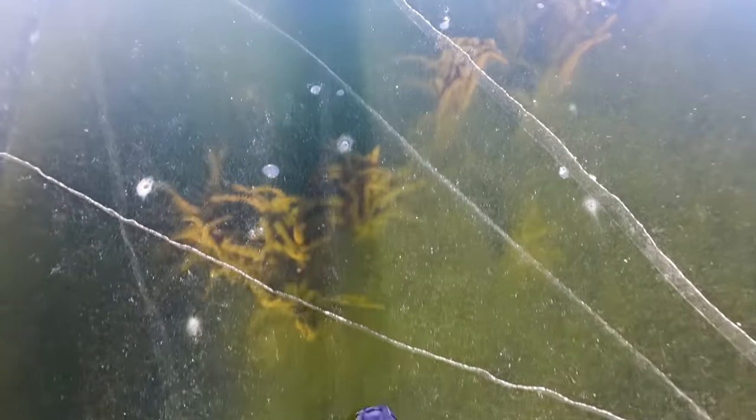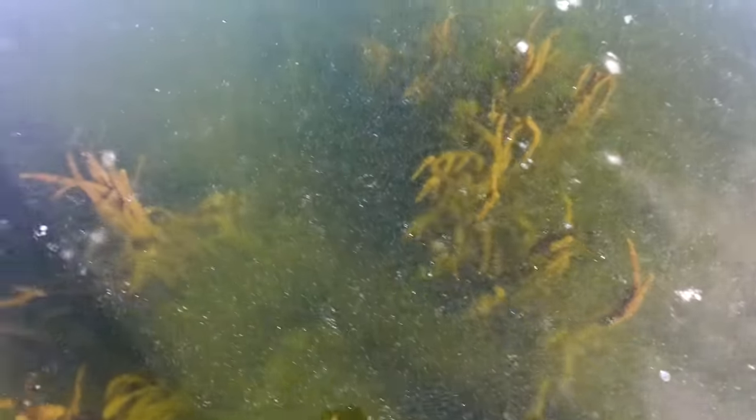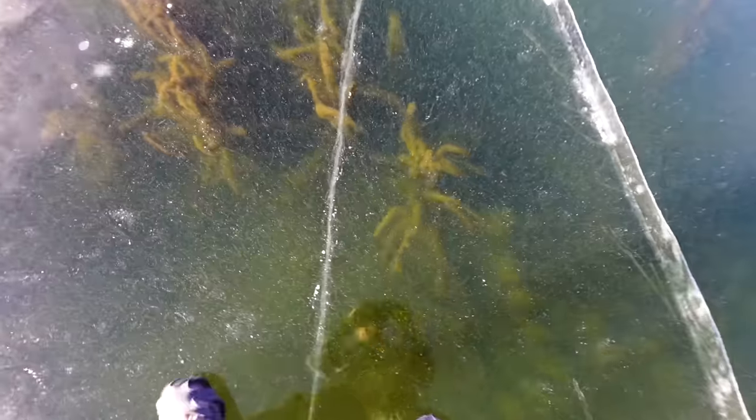When looking for sparse weeds, a lot of times you can actually see them if you go out early where there's no snow on the ice. I've done this many times — I'll walk around and actually look underneath the ice with my eyes to see where some of these good green weeds are. Sometimes you can honestly even see some walleyes cruising around. They get pretty spooky, but every once in a while you can see them swimming in and around these weeds.